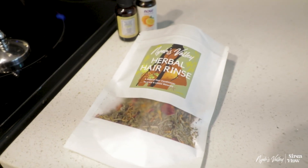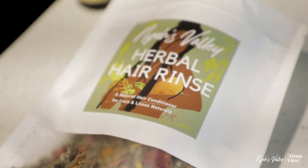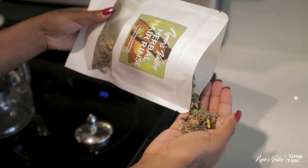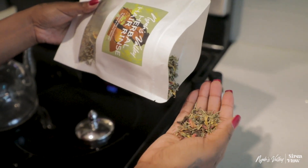Hey y'all, it's the weekend and I'm in the mood for a wash day. Today I'm going to show you how I support my hair health with my herbal hair rinse from my hair care line, Nines Valley.